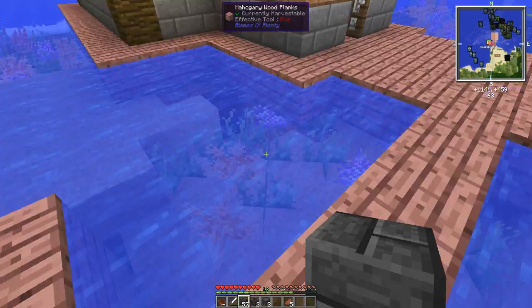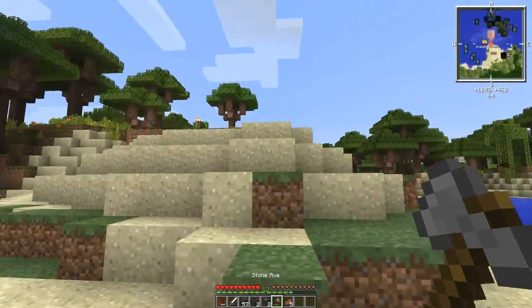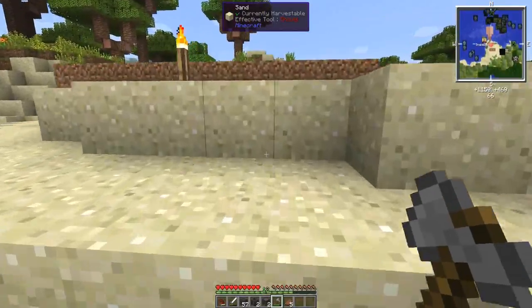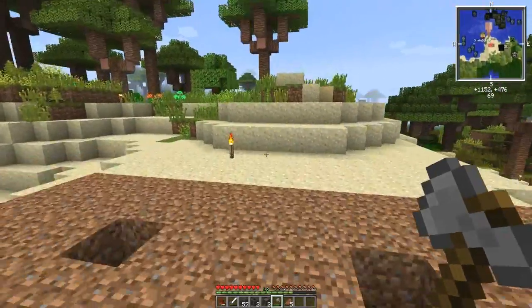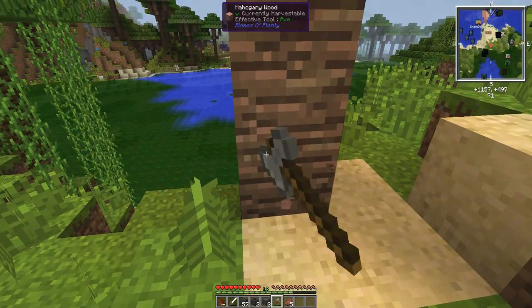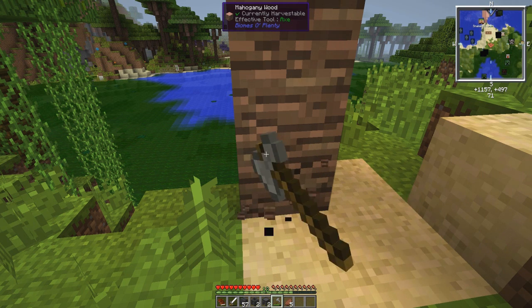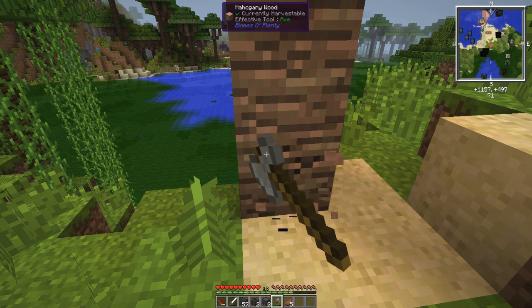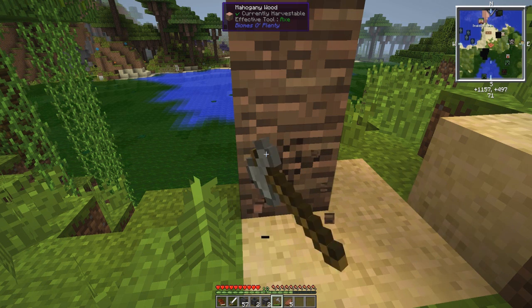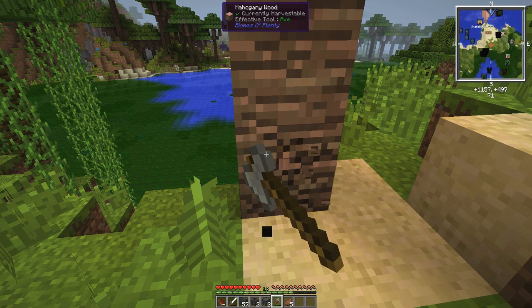Have you got an axe? Go cut some more mahogany down - mahogany doors and stuff, get some more of the trees. We need a couple more logs. We need to start a farm as well. I'll do that in a second. You've got all the stuff - we've got one, two, three, four - that'll work. We've got room to go.